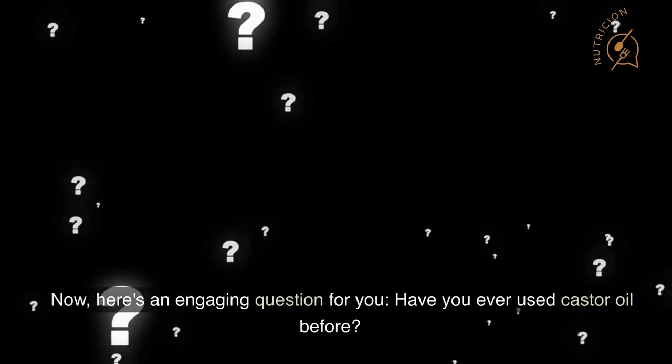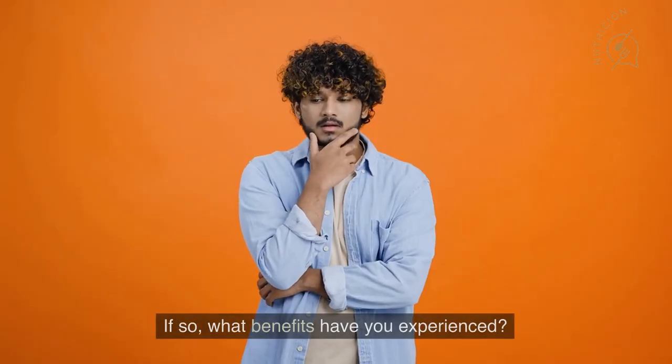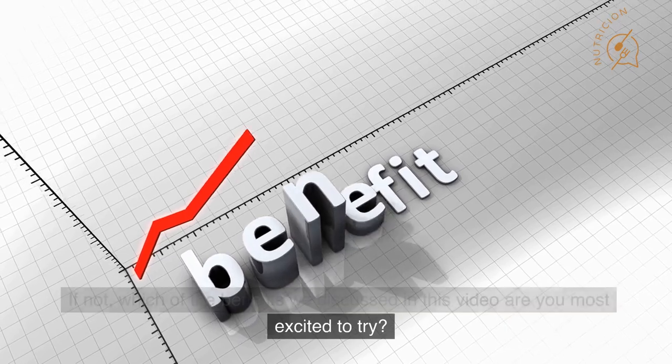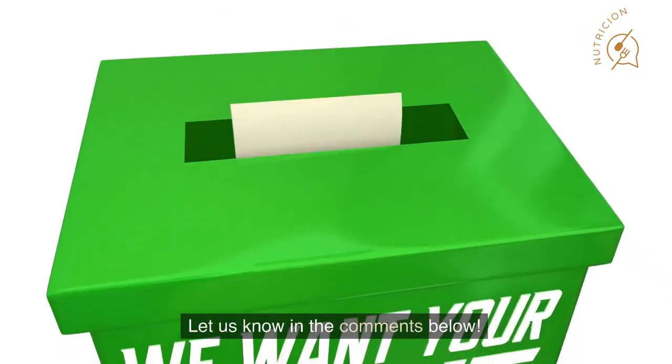Now, here's an engaging question for you: have you ever used castor oil before? If so, what benefits have you experienced? If not, which of the benefits we discussed in this video are you most excited to try? Let us know in the comments below.